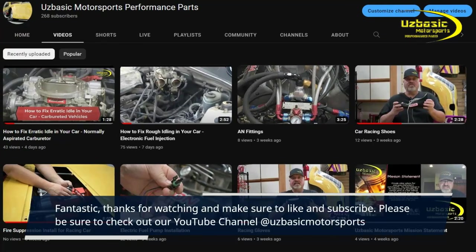Thanks for watching. Make sure to like and subscribe, and check out our YouTube channel, ETO's Basic Motor Sports.